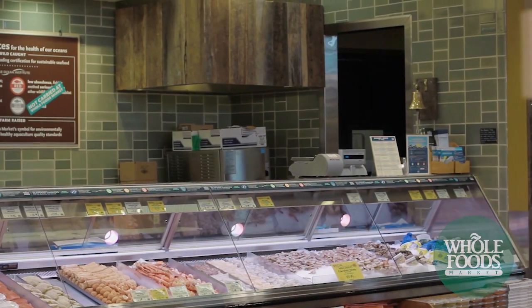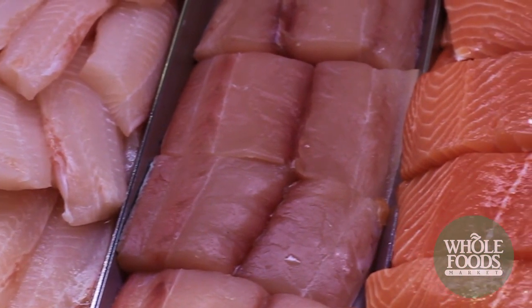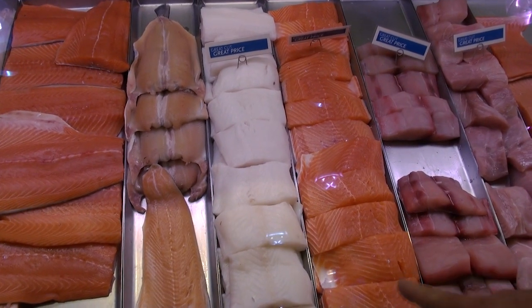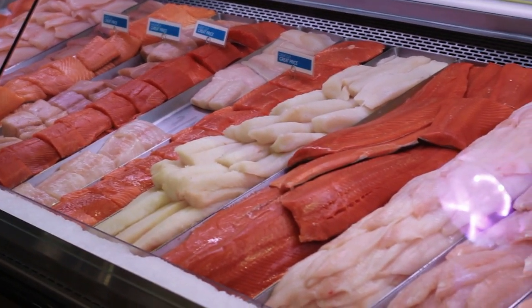Now we're at the Whole Foods seafood counter. My absolute favorite fish, which is why I come to Whole Foods a lot, is right here — Chilean sea bass. I make a special Sauternes white butter cream sauce with it, and it is absolutely to die for. In fact, any time my son comes home from college, the first thing he asks is, 'Dad, let's go to Whole Foods and make sea bass with your special Sauternes sauce.' It's really quite good and dynamite.